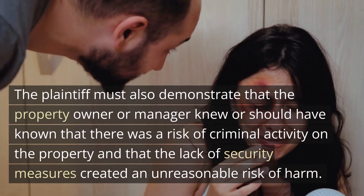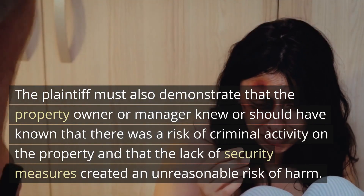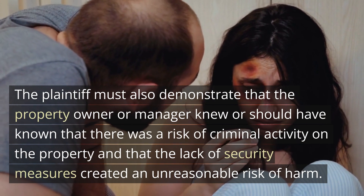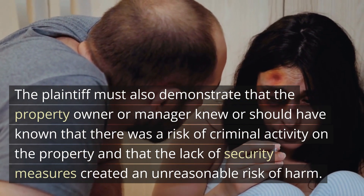The plaintiff must also demonstrate that the property owner or manager knew or should have known that there was a risk of criminal activity on the property, and that the lack of security measures created an unreasonable risk of harm.